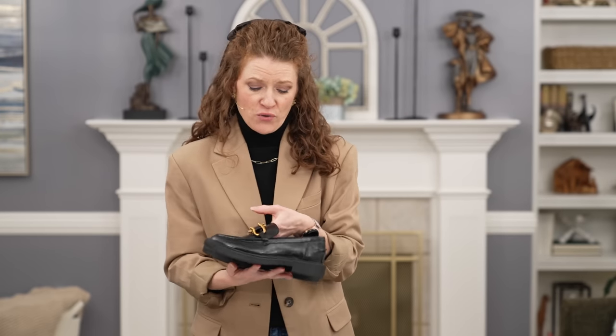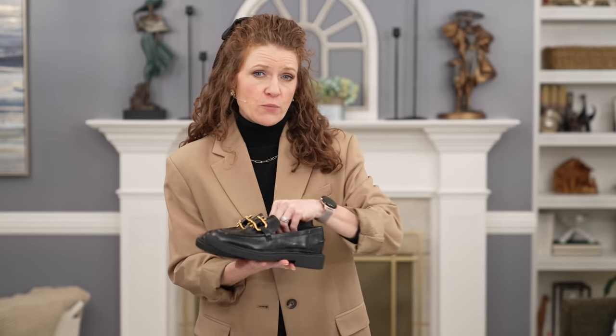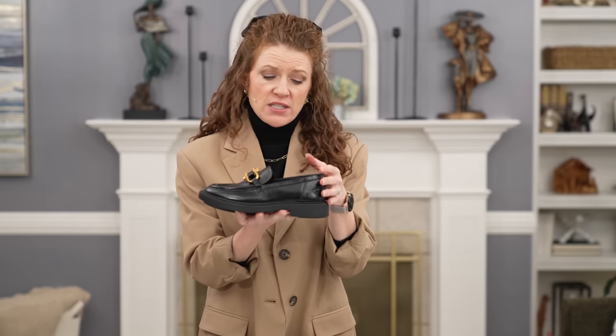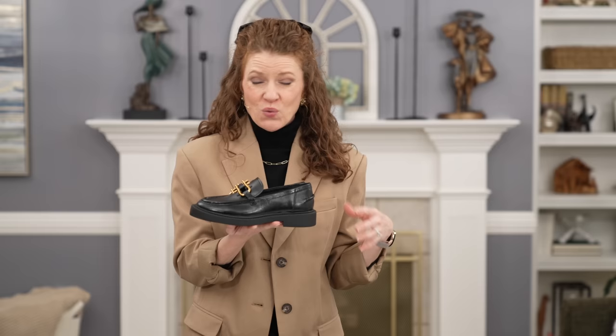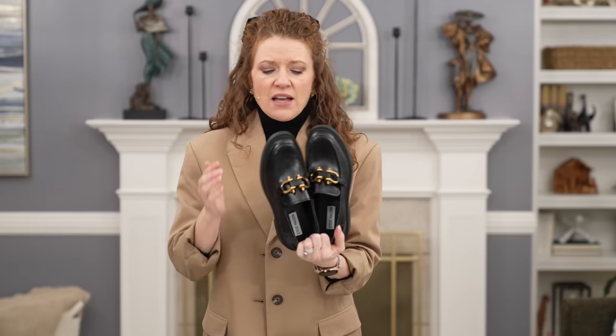Before I get started, I wanted to quickly show you the loafers I got. The reason I bought these is because the sole is not as thick as a lot of the loafers I was looking at. I didn't want a super thick sole — I think it adds too much and makes them really difficult to style. These are a little bit easier, as you'll see throughout the video.